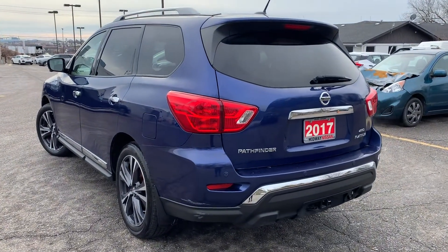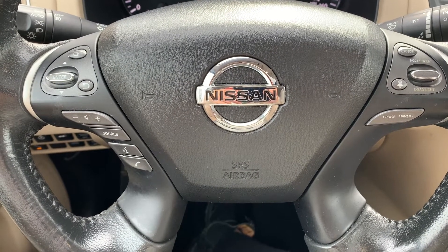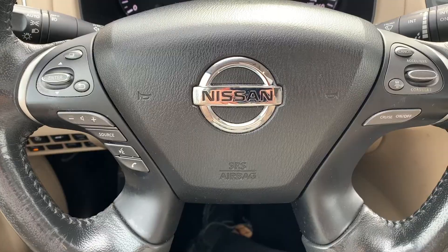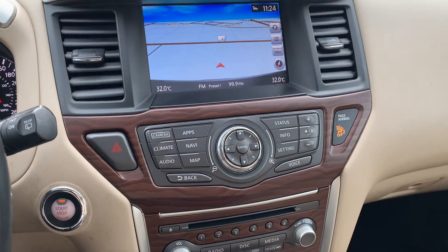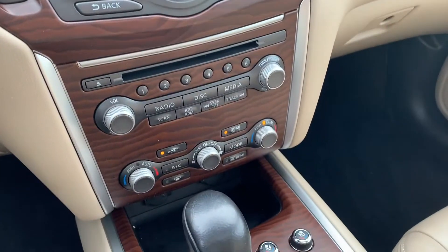Steering wheel controls include audio, Bluetooth, and cruise control settings. This vehicle has navigation and access to Sirius XM radio stations. There is a push-to-start engine and dual climate controls.